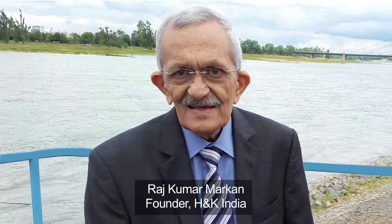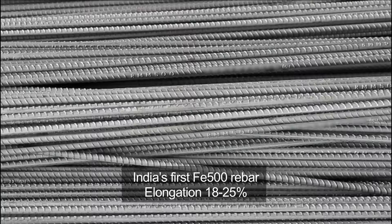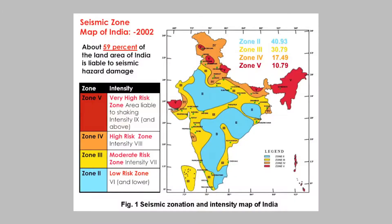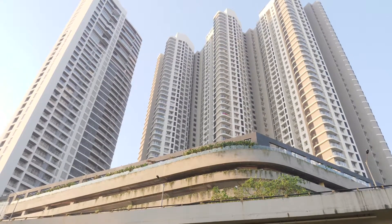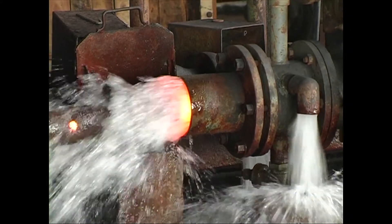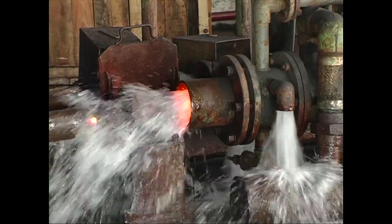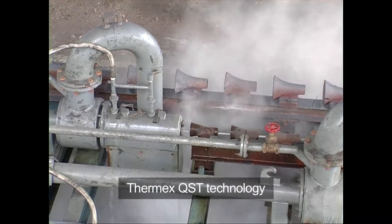Rolled from the very first billet, Rajkumar Markan, founder of H&K India, effortlessly showcased India's first FE500 rebar with elongation of 18–25%, ideal for India's high seismic hazard areas. Today, all construction designs factor in seismic or earthquake activity, but H&K introduced India to rebars specifically suited for seismic zones way back in the 1990s through Thermx QST technology.